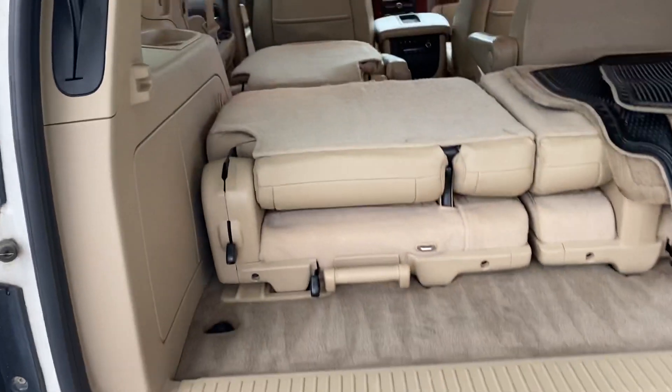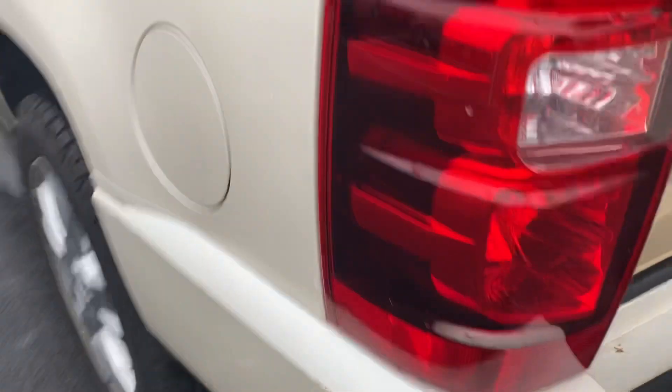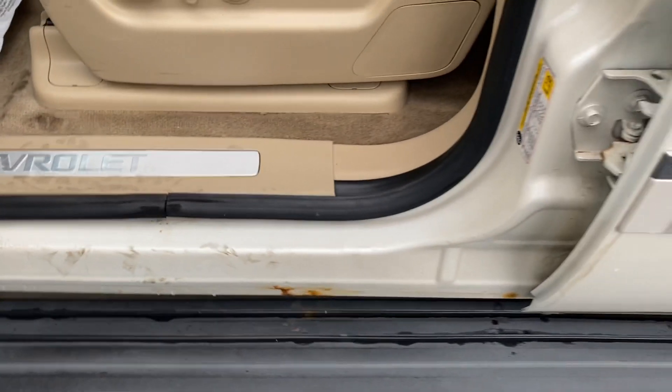Factory tow hitch, power lift gate, little scuff here on the bumper, third row seat of course. Frame is solid. Does have the normal wear inside the trim there.